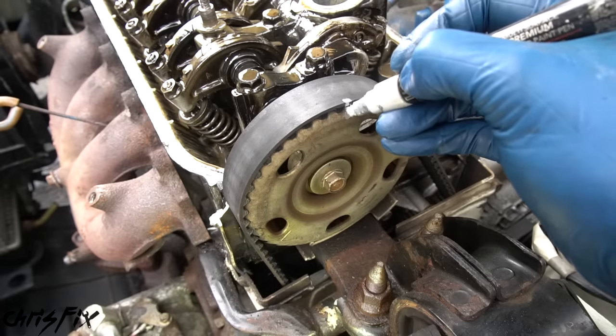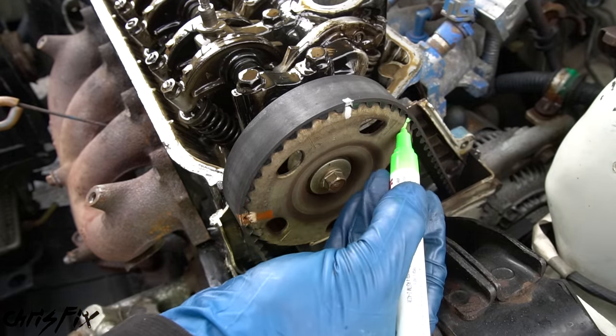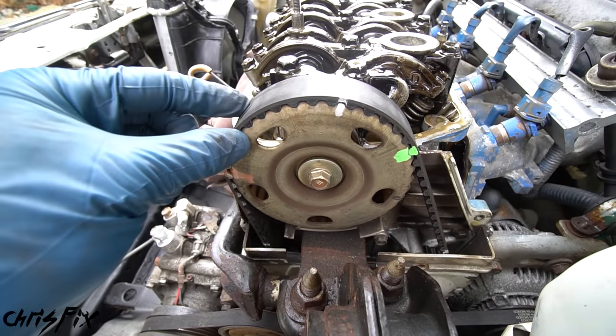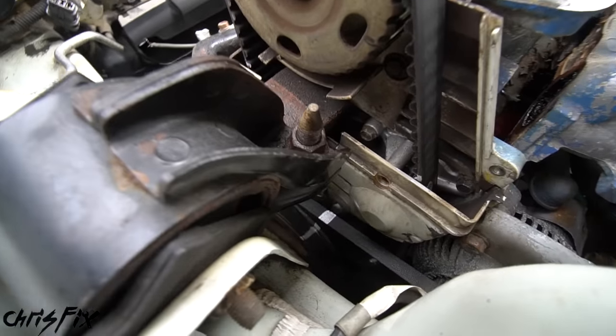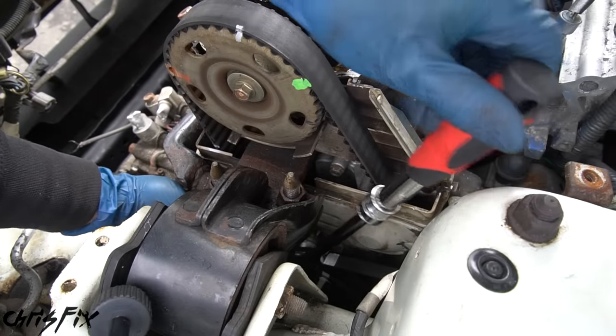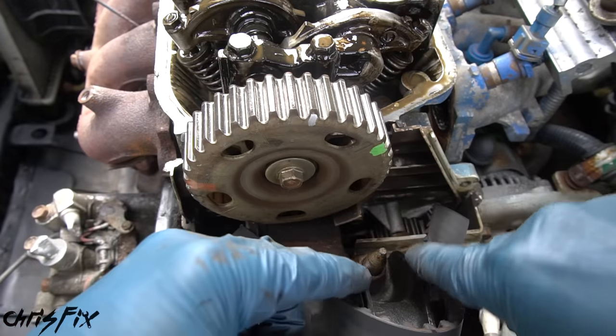Since we don't need to replace the timing belt, I'm going to mark three points on the belt and cam gear so we could reinstall it in exactly the same place. With our cam gear marked, now we need to loosen the timing belt. There's a 14-millimeter bolt right here at this opening — all you have to do is loosen it and that'll release the tension on the timing belt so we could slide it off.